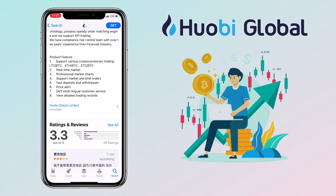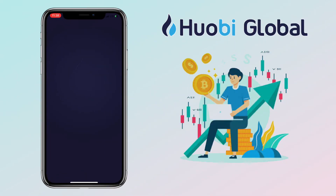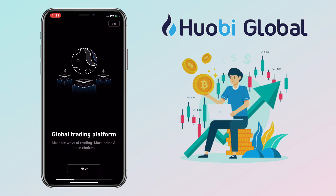Let me install the app. Great, it's completely installed. Let me tap to open. Tap on Agree if you understand their terms and conditions. Welcome to Huobi Global — a global trading platform, multiple ways of trading, more coins, more choices.